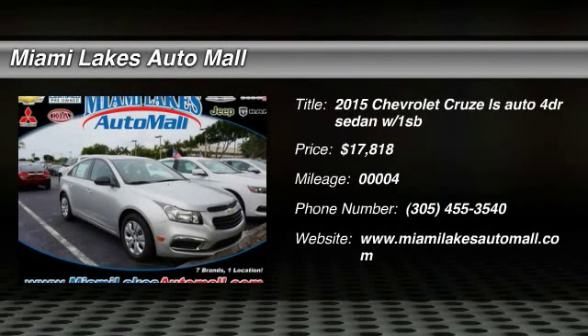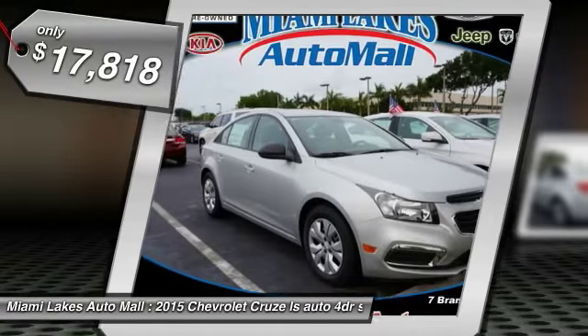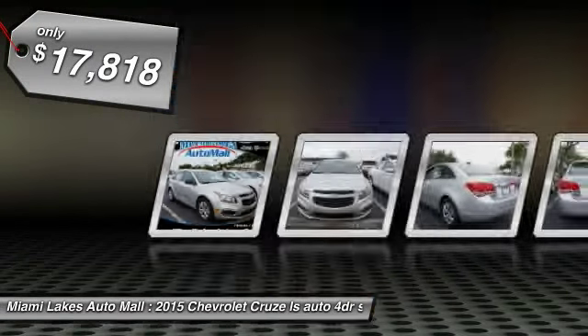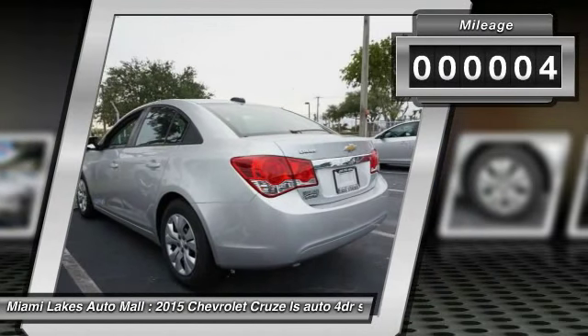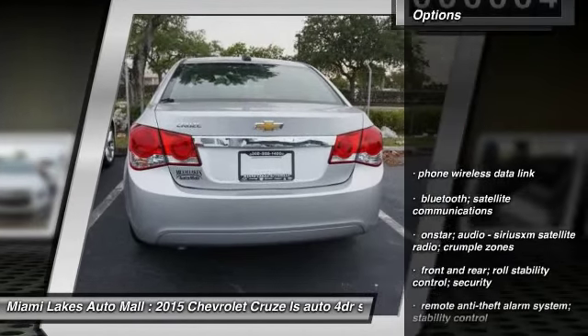The 2015 Cruise. The Cruise blueprint calls for more than you'd expect and is priced below $20,000. This vehicle has less than 100 miles. Here are some of this vehicle's great options.